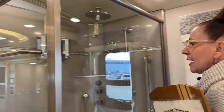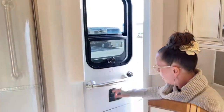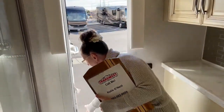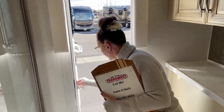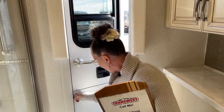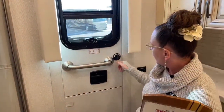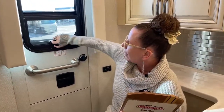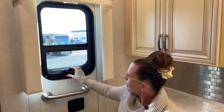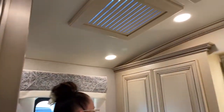Here we have the emergency exit — you can pop this open. There's a magnetic cover that will deploy the ladder, which is reusable. Let's get that magnetic cover right back in place and close it up, lock it, and you're nice and secure. There is a vented window in here, which is nice, and of course a fantastic fan up here with a rain sensor.